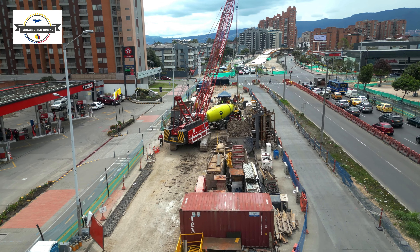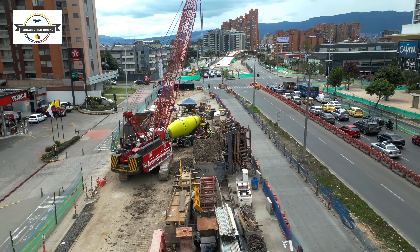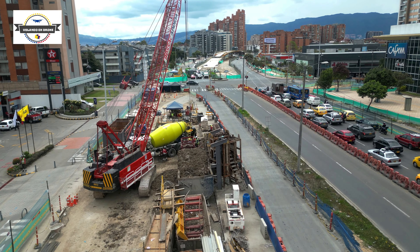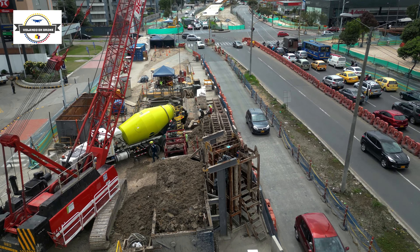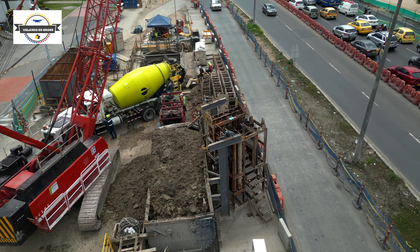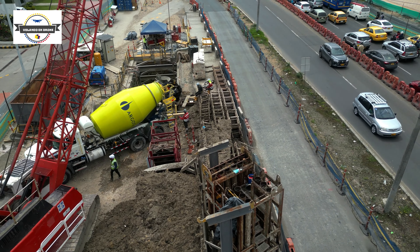En esta área de la troncal de la Avenida 68, a la altura de la calle 95, precisamente donde se encuentra la estación Texaco frente al centro comercial de la Floresta, se vienen haciendo unos trabajos que permiten el traslado tanto de tubería para diferentes redes como para el acueducto. Aquí podemos apreciar ese tipo de labor, que es bastante dispendiosa y requiere de trabajos bastante especializados.